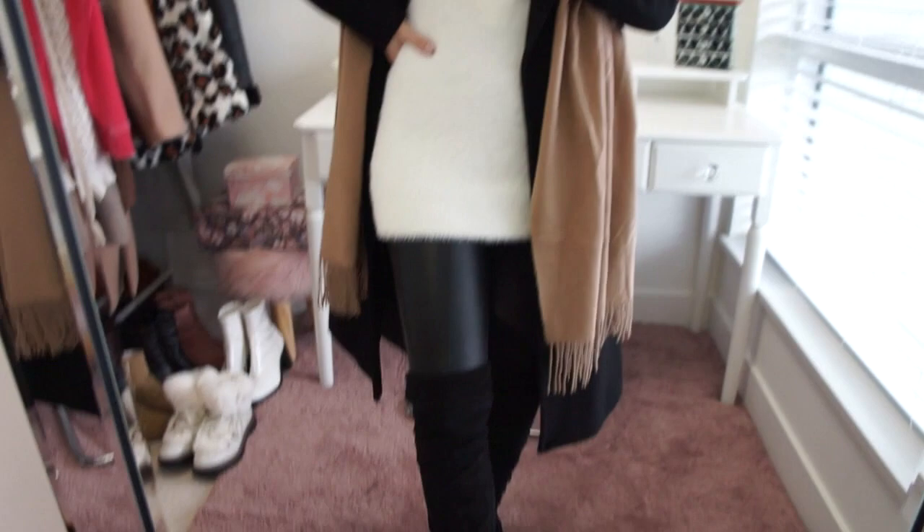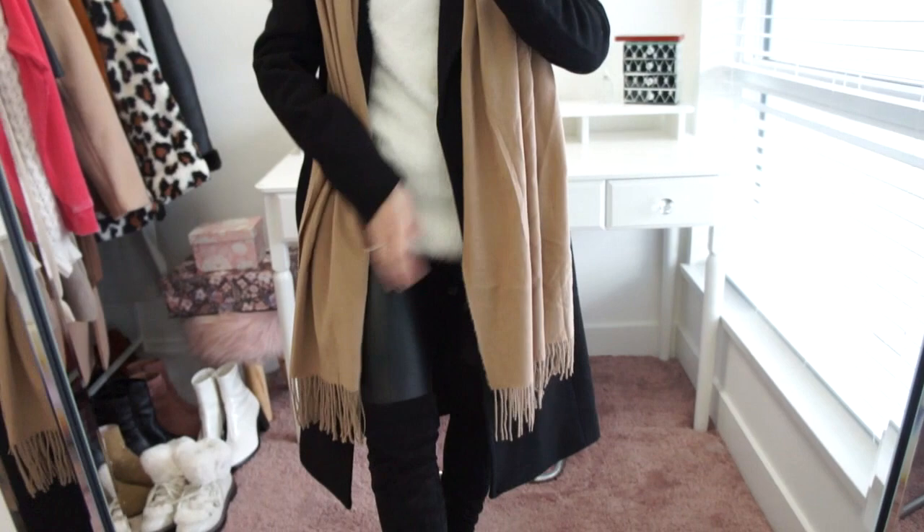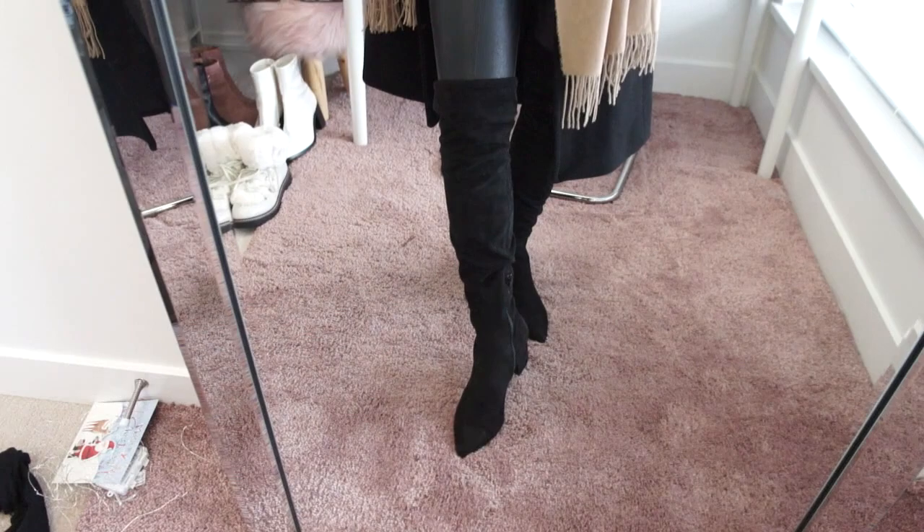You can tuck the sweater in or wear it over top as it's more of a turtleneck style. I'm wearing my faux leather leggings from Stradivarius — they're very high waisted, and I have an entire video on how to style faux leather leggings if you're interested. On the bottom I'm wearing my black faux suede over-the-knee boots from Steve Madden.